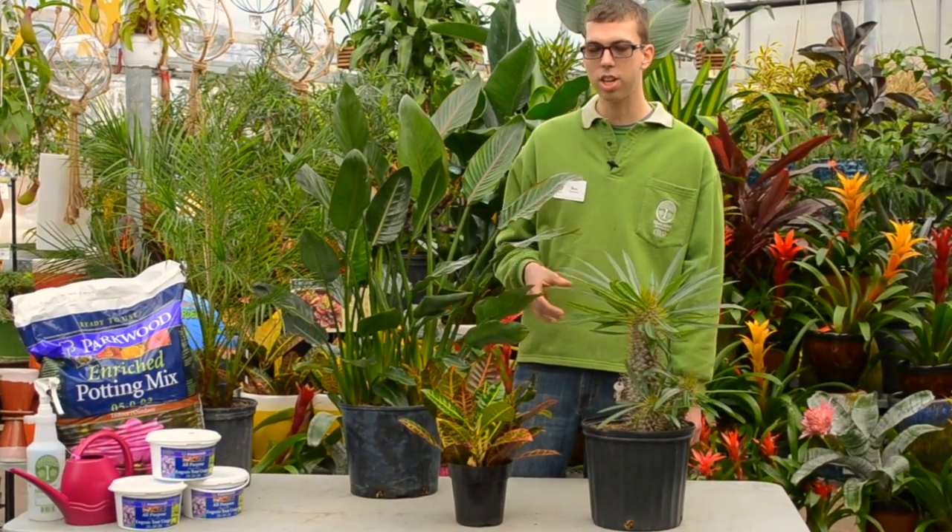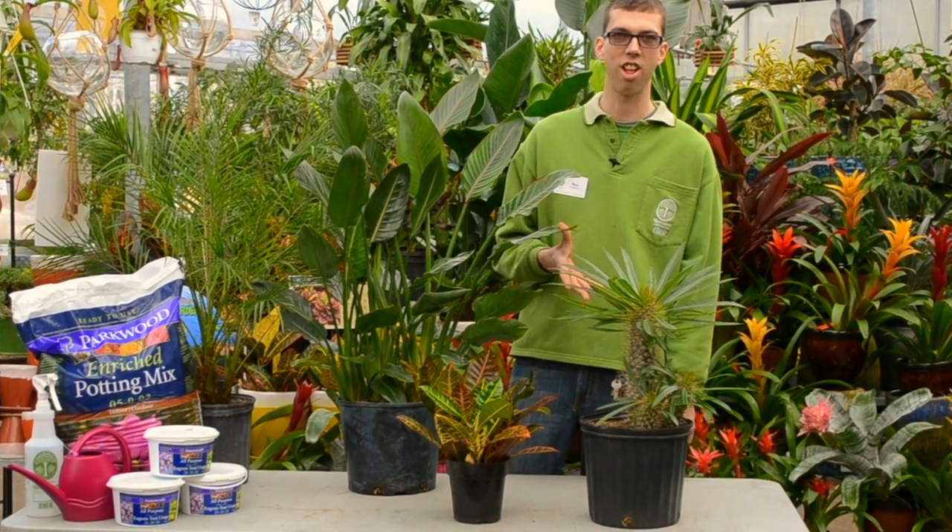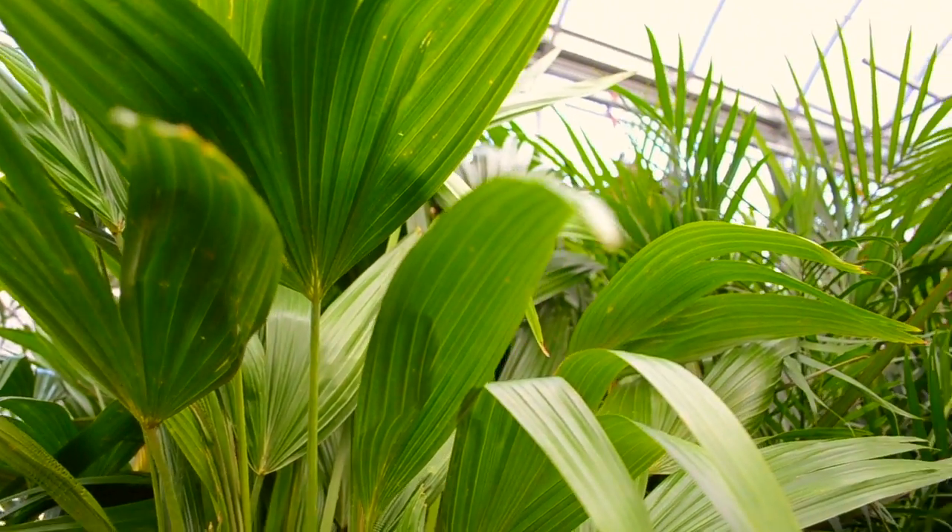Any of these houseplants are going to give you lots of success as long as you're giving them plenty of sunlight and lots of love. A happy houseplant means a happy life.